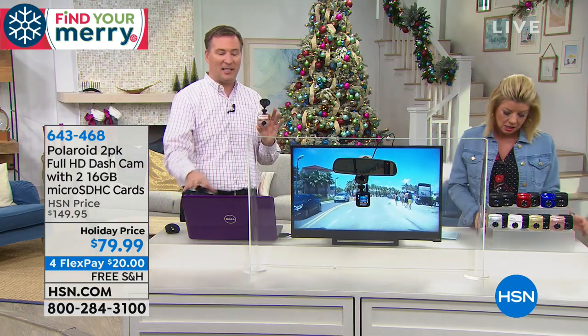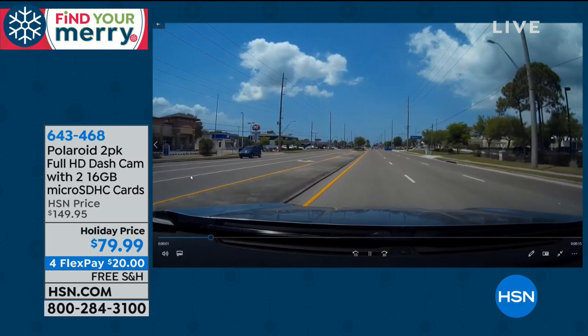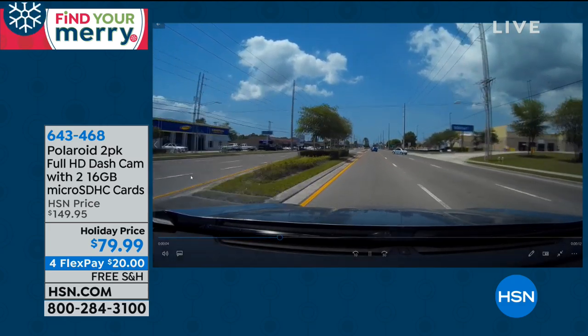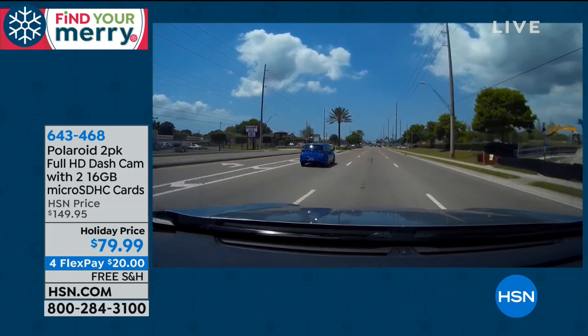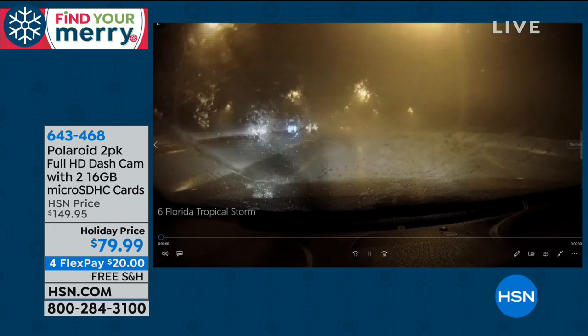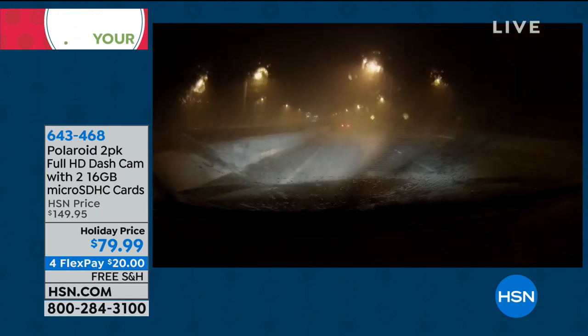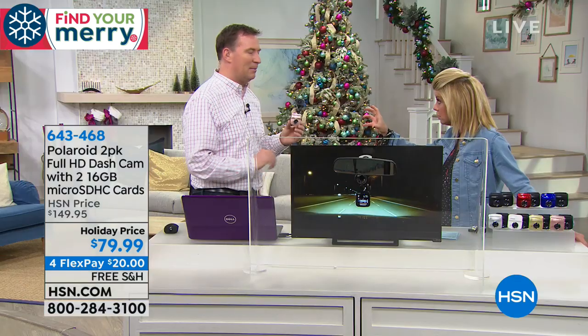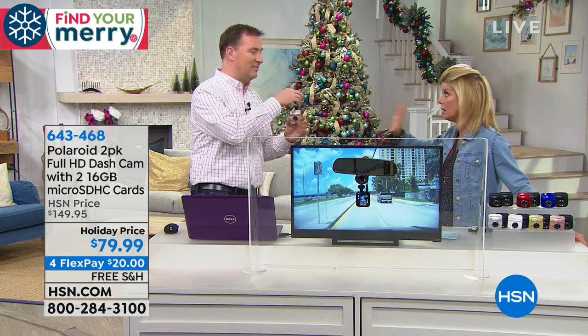If you get into a situation — I'll show you this clip on my computer. If you slam on your brakes, just pumping my brakes right there was enough to lock down that video clip. Now it's going to record for three to five minutes because it knows there could have been a potential accident. It won't delete that video — it keeps it there for you, assuming it could be a bad situation. And if God forbid you are in an accident, it automatically locks it down so it won't record over. So you have it to show the police and your insurance company.